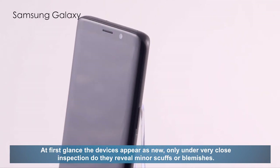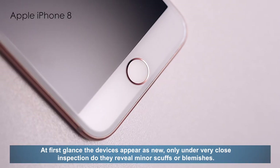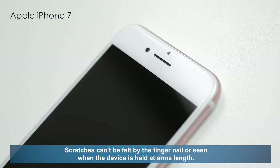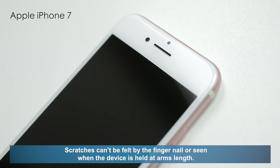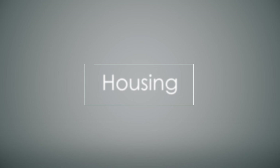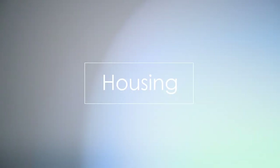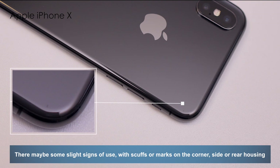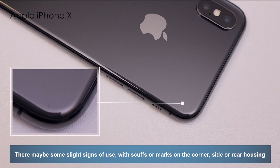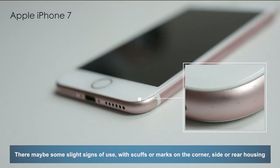Only under very close inspection do they reveal minor scuffs or blemishes. Scratches can't be felt by the fingernail or seen when the device is held at arm's length. There may be some slight signs of use, with scuffs or marks on the corner, side or rear housing.